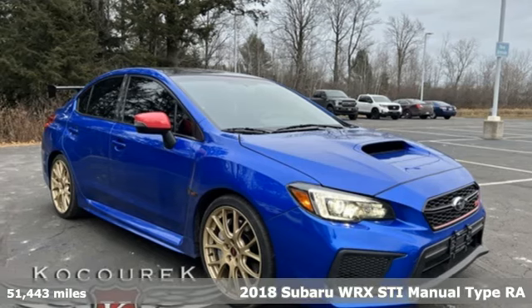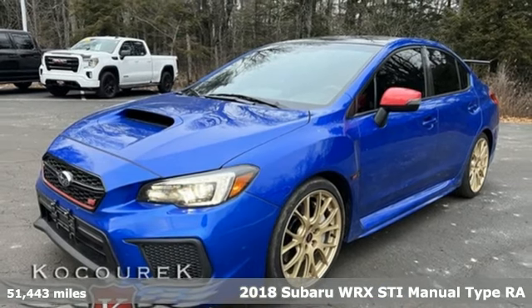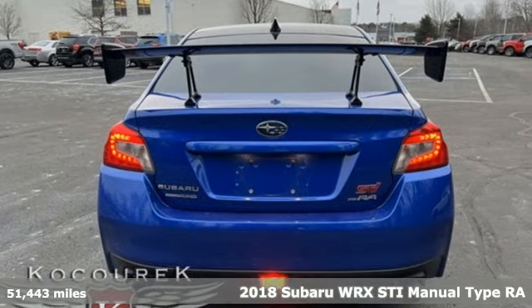It's a 2018 Subaru WRX. Capable. Safe. Subaru. It comes with features you need, and better yet, want.